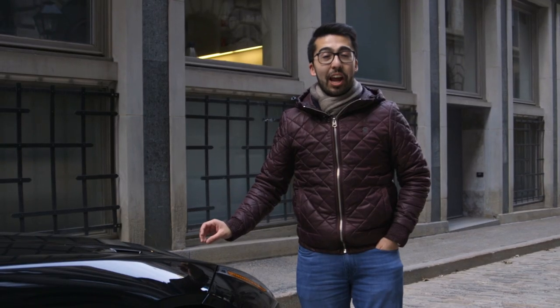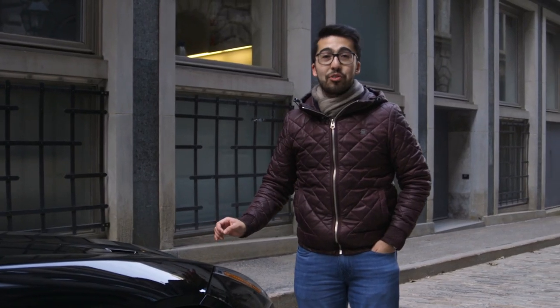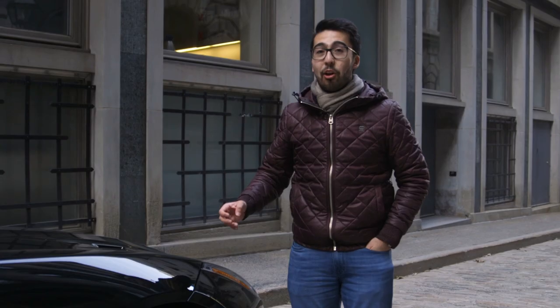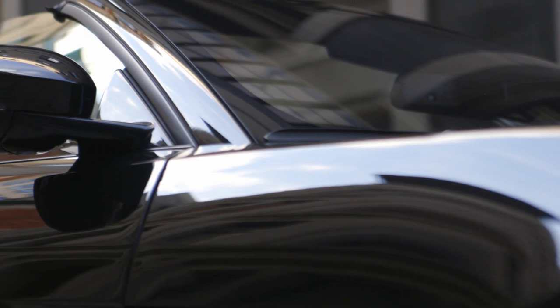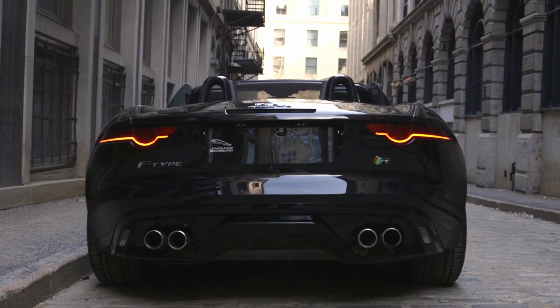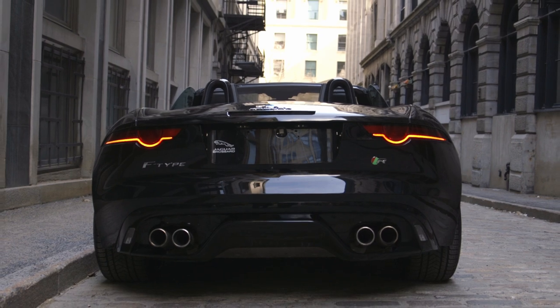This is a brand new Jaguar F-Type R convertible. It has 550 horsepower, 502 pound-feet of torque, and all that power comes from a supercharged V8. This thing goes 0 to 100 in about 4.1 seconds in convertible format. There's also a coupe that goes 0 to 100 in about 3.9 seconds.